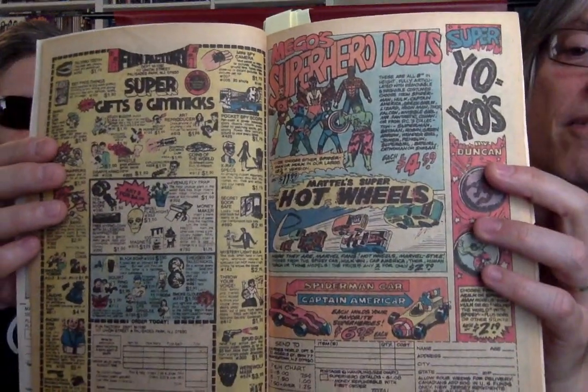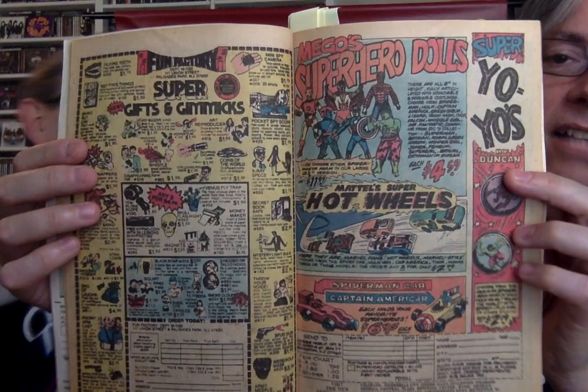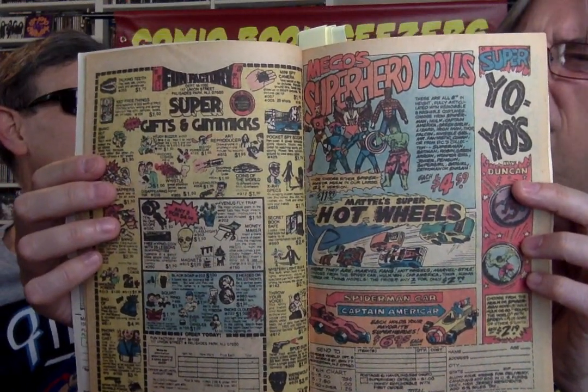The Mego dolls. I still have most of these. Mego stuff — all sorts of cool things on this page. I have Hulk, Iron Man, the Thing, and the Falcon. My parents bought them in the store — Christmas gifts. I had most of them but only have a handful left. Who has a yo-yo? The Spider-Man and Hulk yo-yo. I had so many different yo-yos over the years. The other company I remember was Duncan yo-yos — all the psychedelic colors.